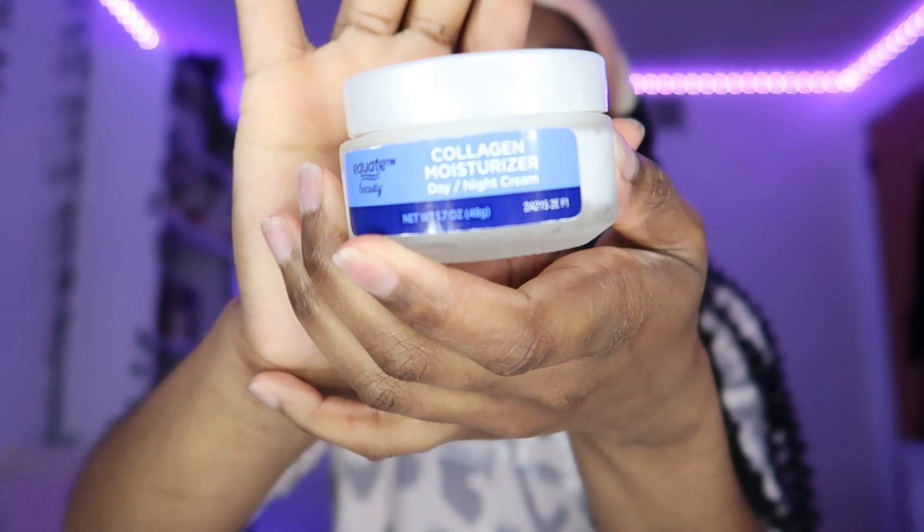The last step is to moisturize. I have been using this moisturizer for about five years now and I absolutely love it, and I haven't switched because why fix it if it's not broken?